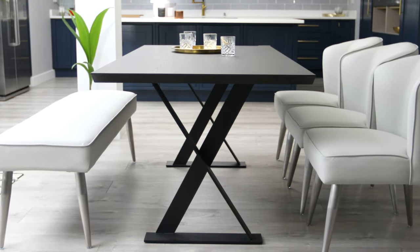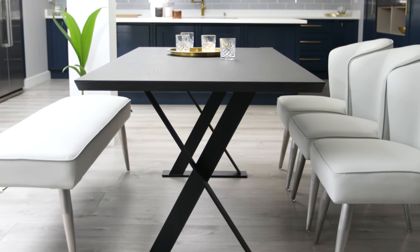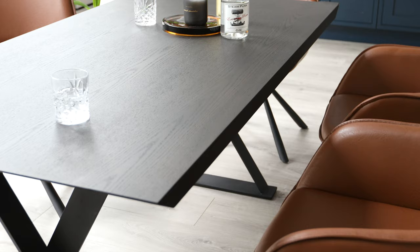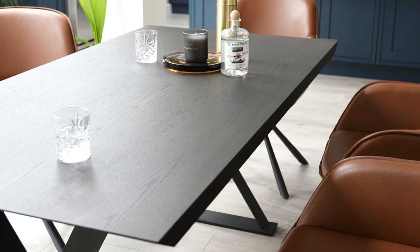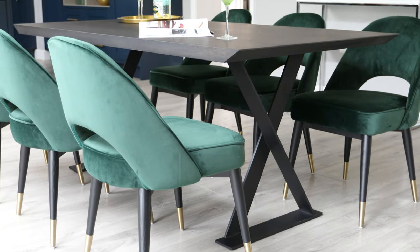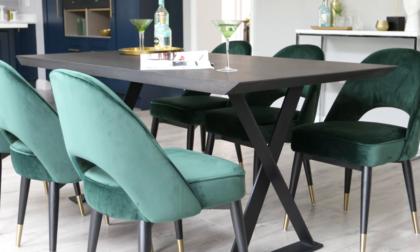The Nala table takes the industrial look to a new level. The heavy wooden top with cross-trestled leg detail gives this table its modern and designer look while still being practical for busy family life or entertaining friends. With sleek matte black iron legs and a dark oak veneer, the Nala table will be a stylish addition to any home.